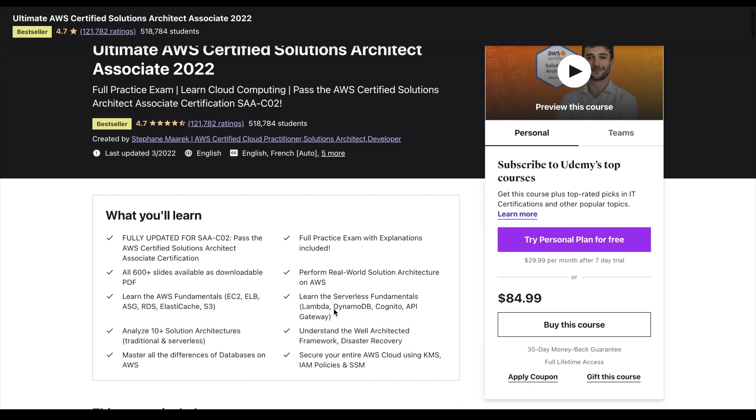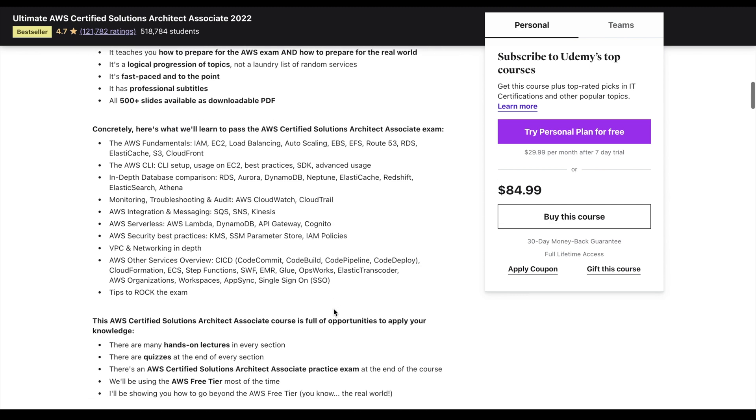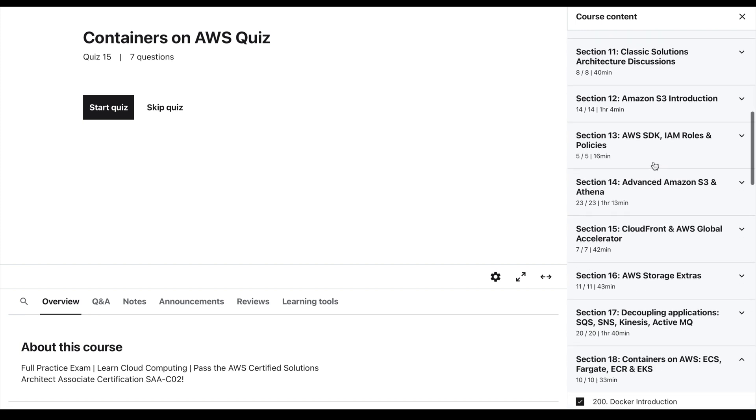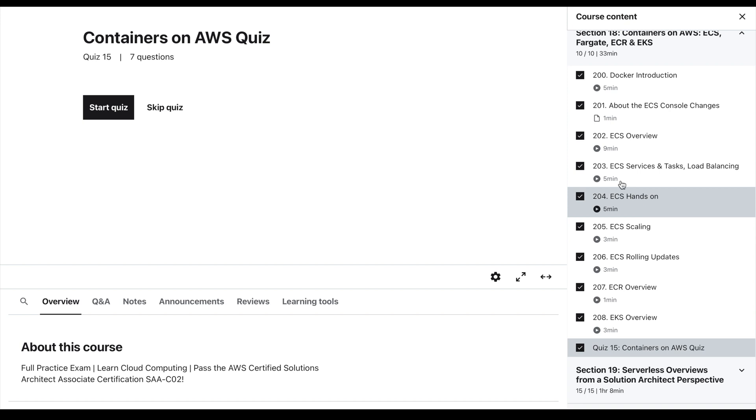Starting with the only two resources that matter, I want you to know that these have the AWS exam covered from every side — from understanding all the relevant services to hands-on learning to practice. The first resource is centered around actually learning the content, and for that you're going to use Stefan Maarek's Udemy course. Stefan has an amazing handle on what the AWS exam is looking for, and he's able to teach you specifically to that end. He also does a great job giving bite-sized information and pairing it with hands-on lessons so you can immediately apply what you've been learning.